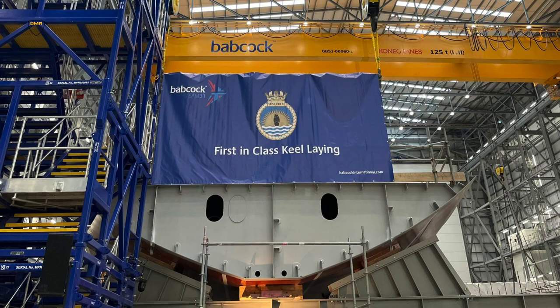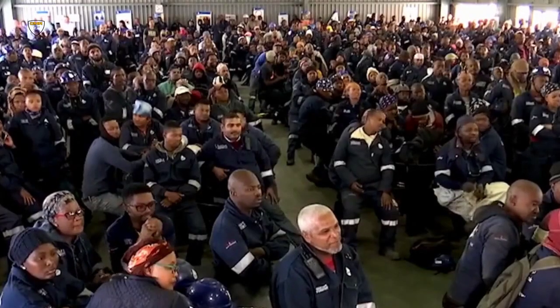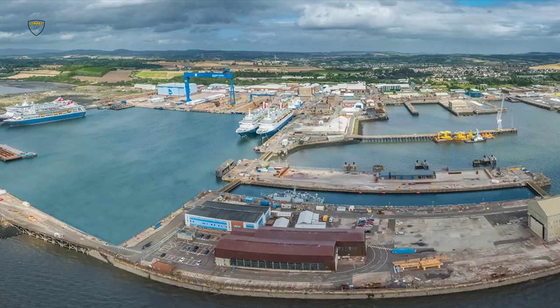The construction of the fleet will support around 2,500 jobs both at Babcock and nationally through the UK supply chain, as well as creating 150 additional apprenticeships. The keel laying is the formal moment of construction beginning for the ship, following September's steel cutting for the Inspiration Class Type 31 frigate.